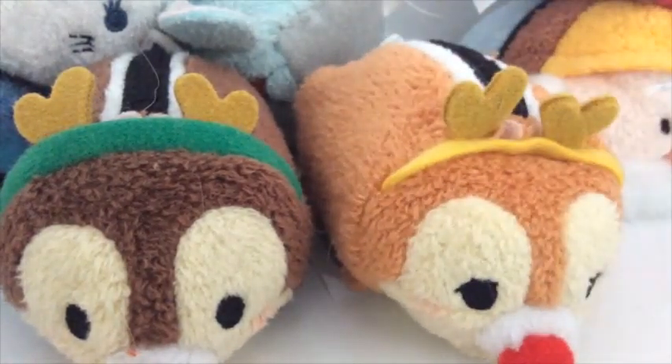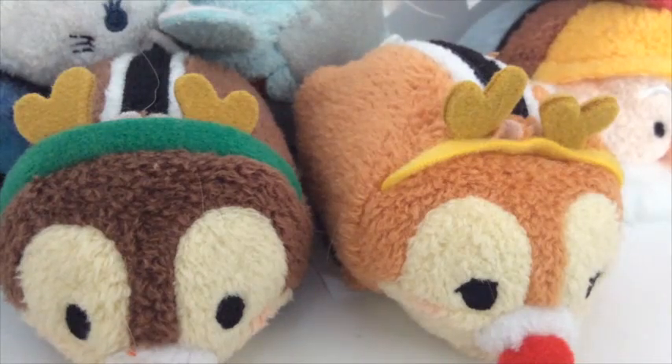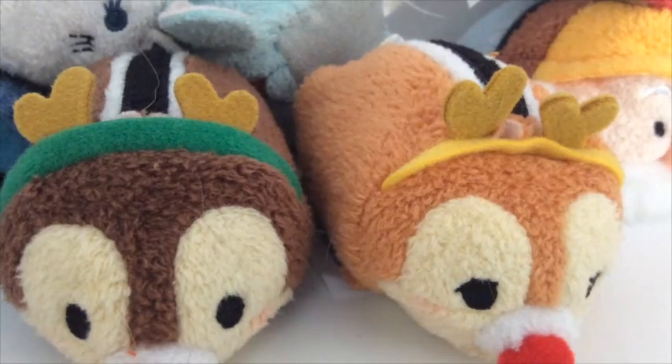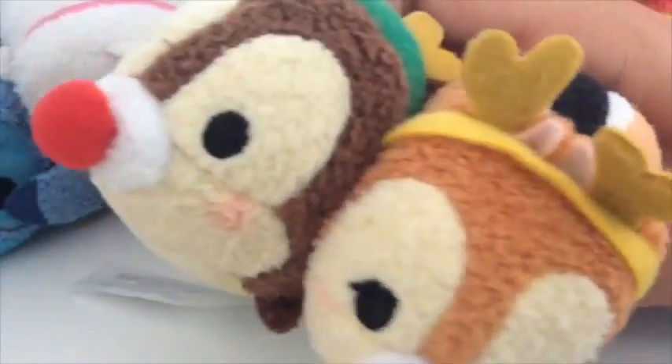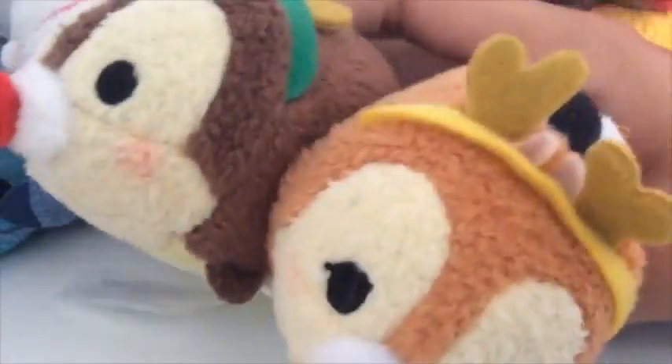Out of the main Disney characters — like Mickey, Minnie, Donald, Daisy, Goofy, Chip, and Dale — these ones are my favorites. And these are my Christmas ones. I have the normal ones too.